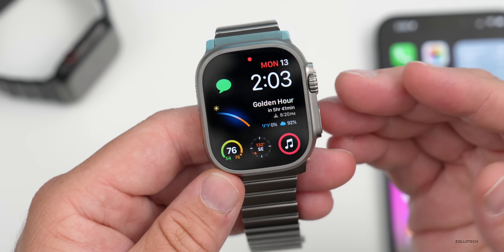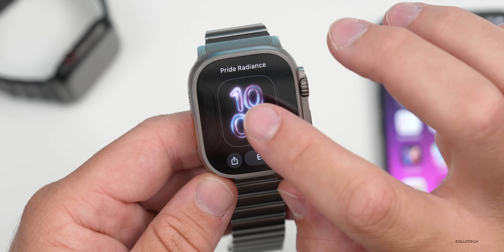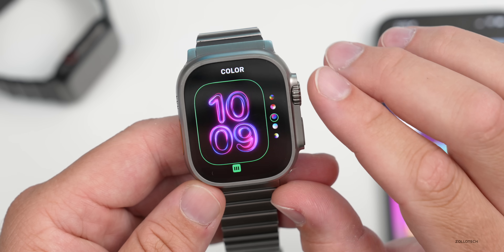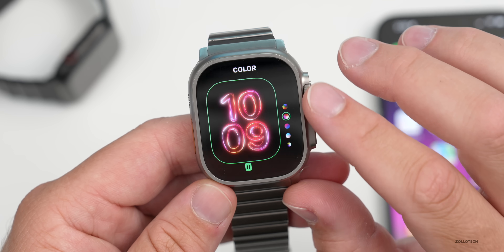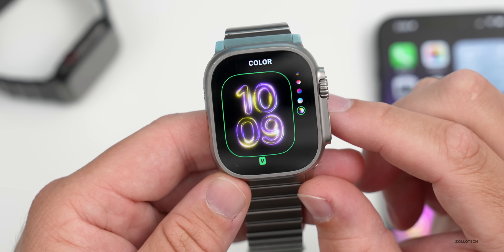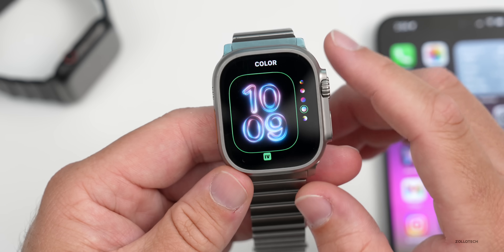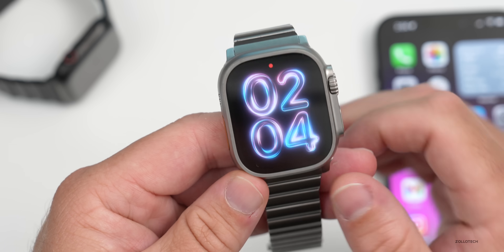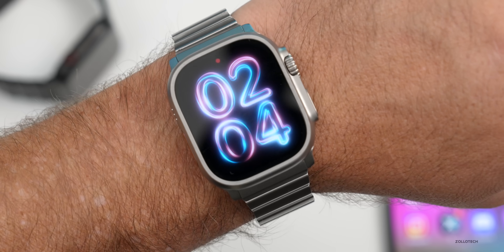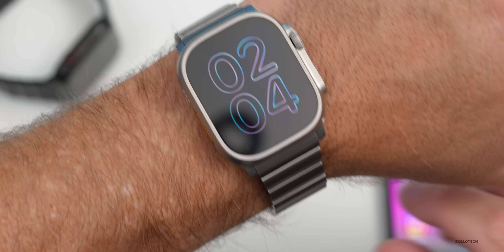Going back to the watch face, if we press and hold and swipe over, we can add a new one. There's a new Pride Radiance watch face with different colors to switch through, and there are no complications to go along with it. This is something Apple does every year. If we set it and pick the watch up, it has a nice animation — it moves around and looks pretty good as it animates when you lift your wrist.